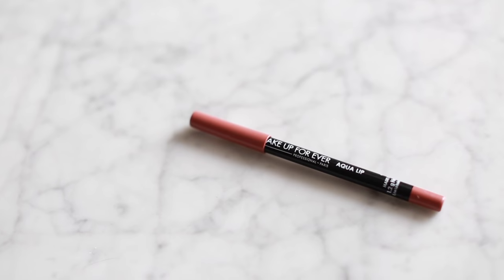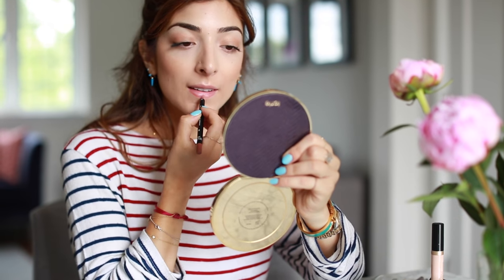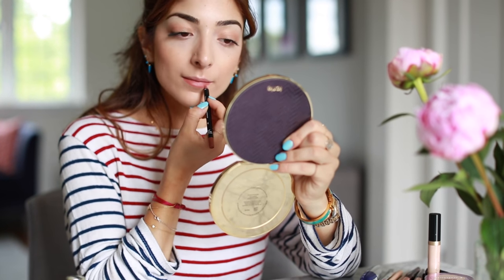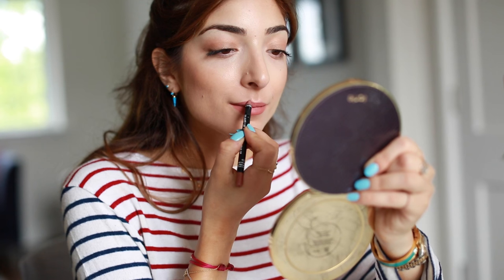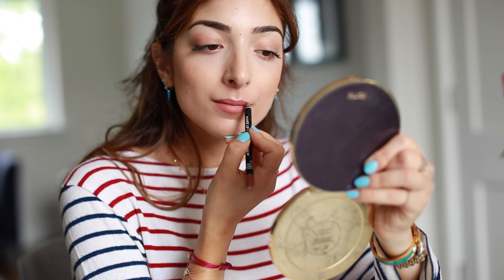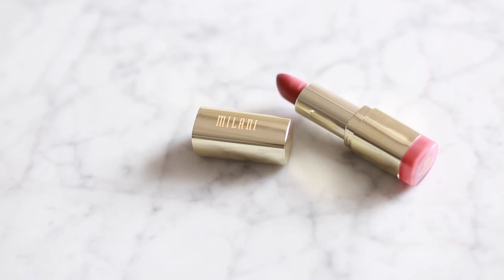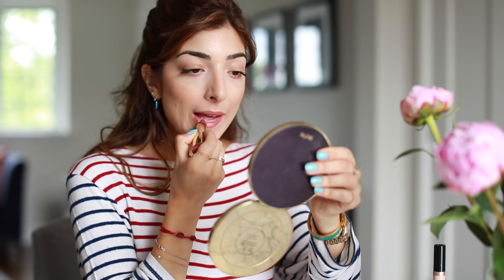If I'm wearing makeup, I rarely leave the house without lip liner. One of my favorites right now is the Makeup Forever Aqua Lip because it lasts really long — especially on a Sunday when you want to munch through food without worrying about your lipstick. I also love putting this Milani lipstick on top because it has a sheer finish but is really long-lasting as well.